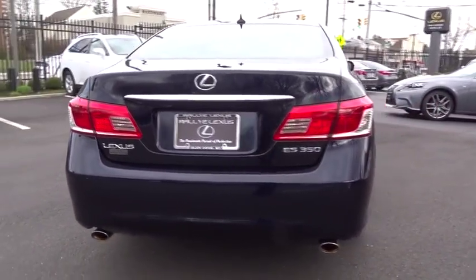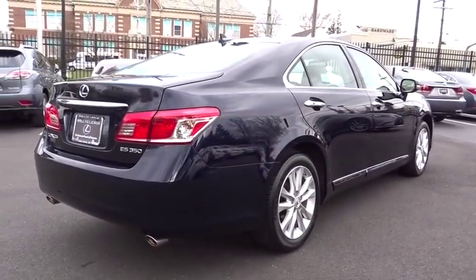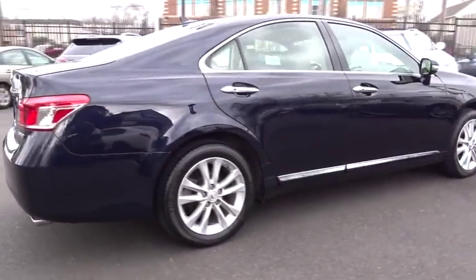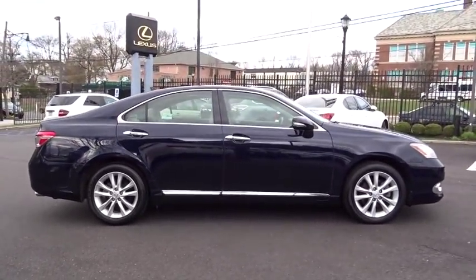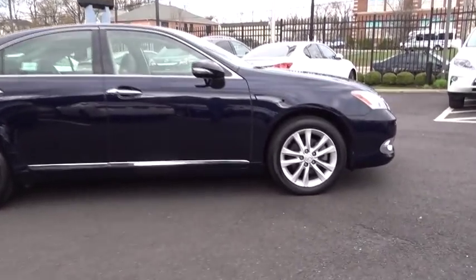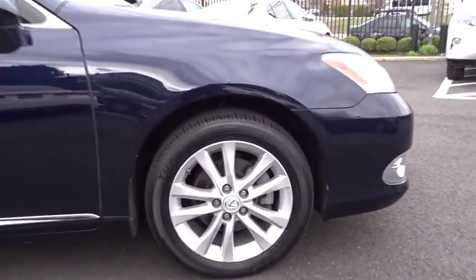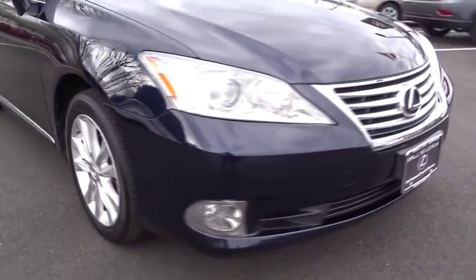Additional features include CD changer, steering wheel audio controls, Bluetooth, moonroof, adjustable steering wheel, driver airbag, power steering, floor mats, cruise control, auto-dimming rear view mirror, four-wheel disc brakes, aluminum wheels, keyless start, universal garage door opener, and FWD.